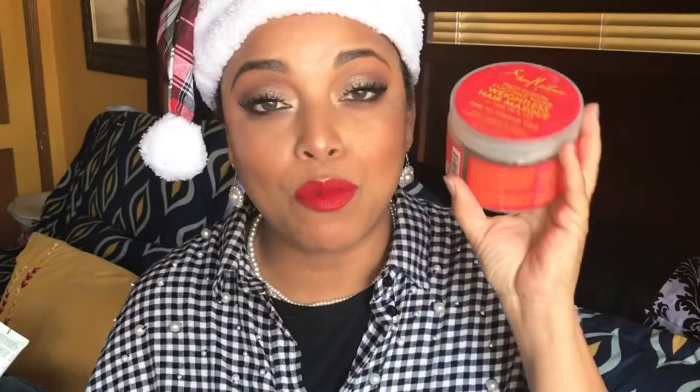Probably the worst deep conditioner I tried this year is the Shea Moisture Fruit Fusion Coconut Water Weightless Hair Mask, which is for fine to medium hair — hello, it's supposed to be for my hair! I did not like this. My favorite is the high porosity one, which I feel is very comfortable and a lot of relaxed people love. But this one did not function as a deep conditioner — no hydration whatsoever. My hair still felt dry. No bueno for me.